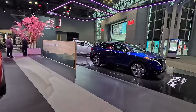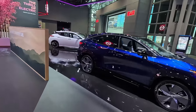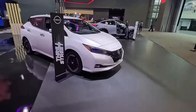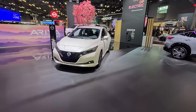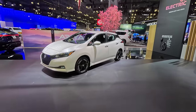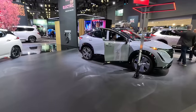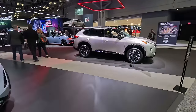Across from Ford, also right at the entrance, is Nissan. Typical fare from Nissan to show off here — you've got their Pathfinder, you've got the Ariya, you've got the original EV. Yes, the Leaf was Nissan's first EV, one of the first mainstream brand EVs in the market if not the first. They're kind of letting it languish on the vine — it has been updated over the years, but clearly the fascination within the brand is for the Ariya.